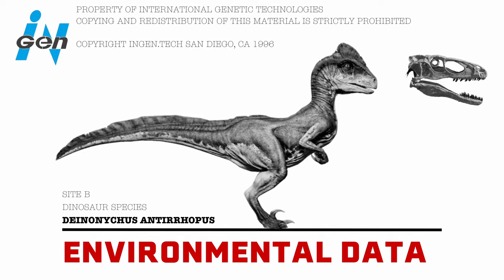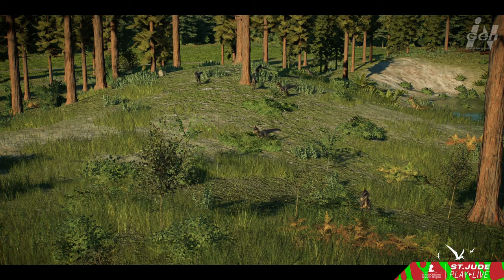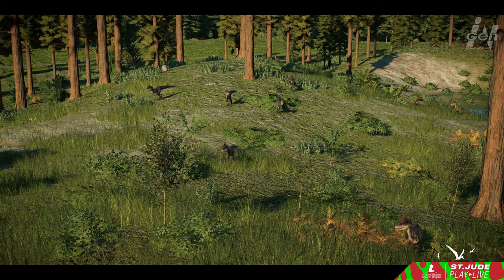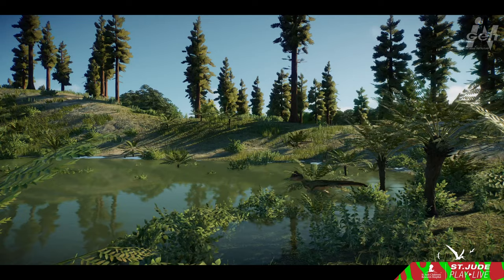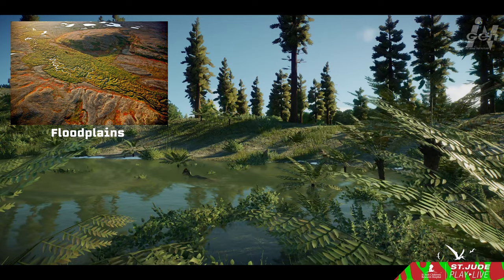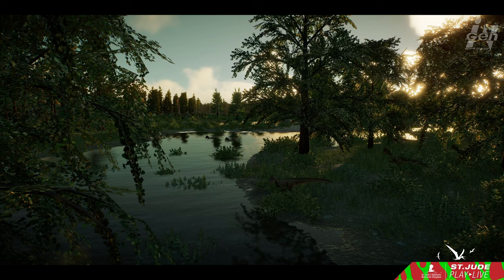Deinonychus roamed ancient landscapes within the Cloverly and Antlers Formations — havens of prehistoric biodiversity. Inhabitants were transported to a bygone era where floodplains stretched as far as the eye could see. The world brimmed with subtropical forests, deltas, and serene lagoons. Earth's climate during Deinonychus's reign was markedly warmer and more humid than today. Floodplains hosted luxuriant vegetation — a mosaic of ferns, conifers, cycads, and early flowering plants. While lush grasslands were absent, a rich tapestry of plant species painted the landscape.